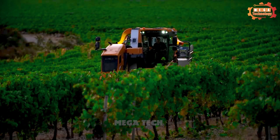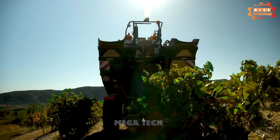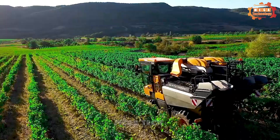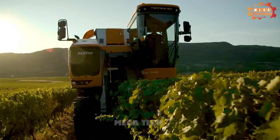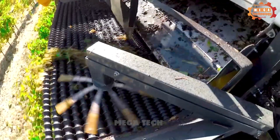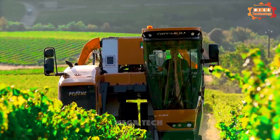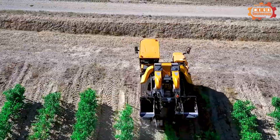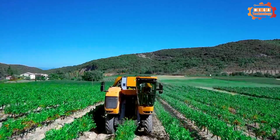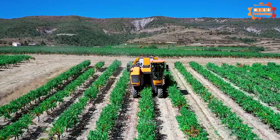Pellink Optimum 2 is a professional grape harvester manufactured by Pellink. Its harvesting system consists of robotic arms equipped with soft plastic harvesting heads. The robotic arms move along the rows of grapes and harvest them gently, minimizing damage. The machine has a length of 5.2 meters, a width of 2.5 meters, a height of 2.8 meters, and weighs about 12 tons.